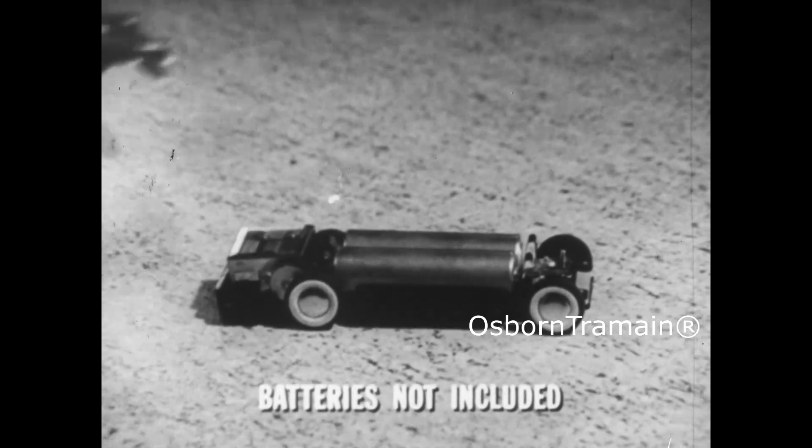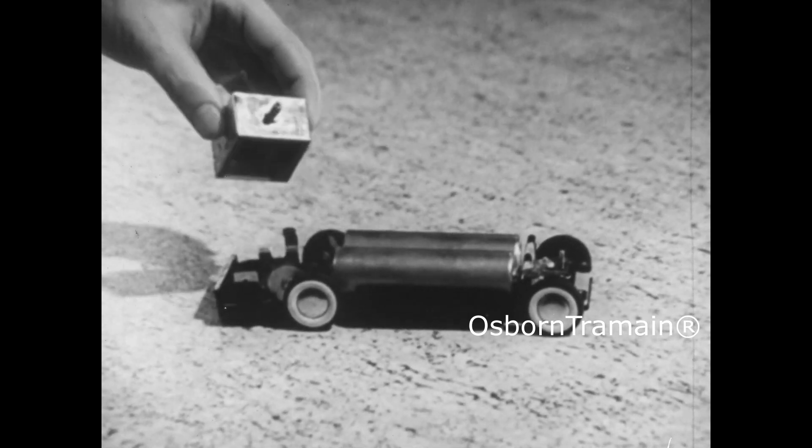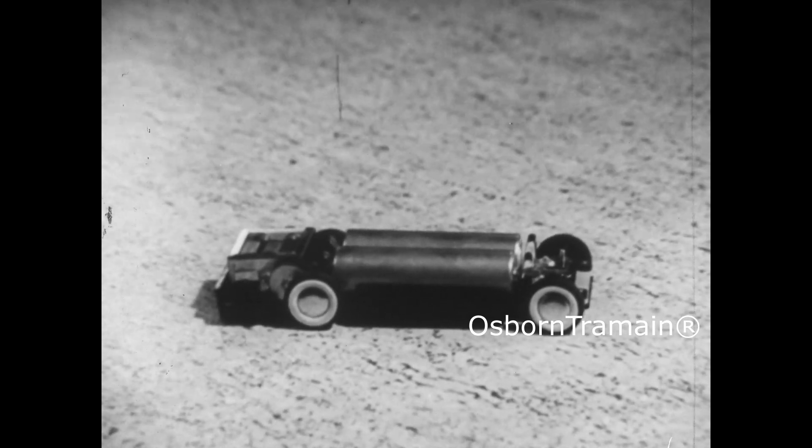The bodies are interchangeable. All you need is one chassis and one motor. Snap on a motor, snap on a body, switch on and... Go!